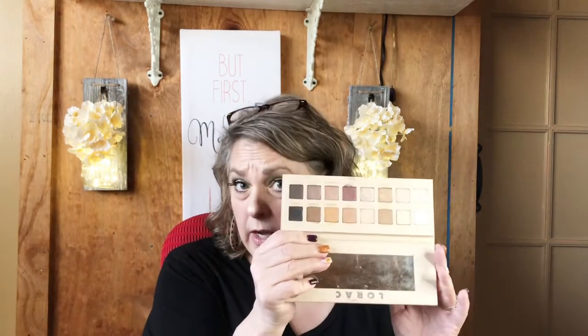The first palette I want to talk about is an older palette, but I think it is extremely relevant because it is just a beautiful neutral color palette — that is the LaRoque Pro 3. These colors are very creamy, very pigmented, and I find they last a really long time on the eye.